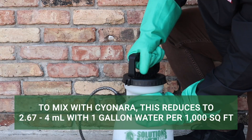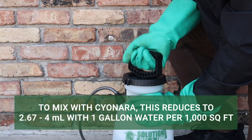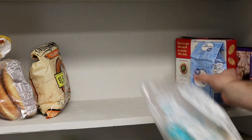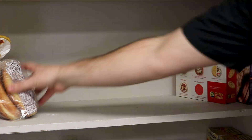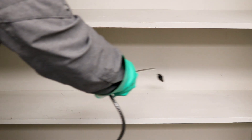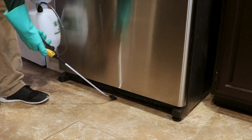To apply Pivot with Sayonara for 1,000 square feet, you may use 2.67 to 4 milliliters of Pivot. Indoors, clear away food items and utensils from the pantry and other areas where food is stored or prepared, then apply your solution as a surface spray or crack and crevice treatment. After application, do not replace foodstuffs or utensils until the spray has completely dried. This application may be reapplied every 21 days as needed.